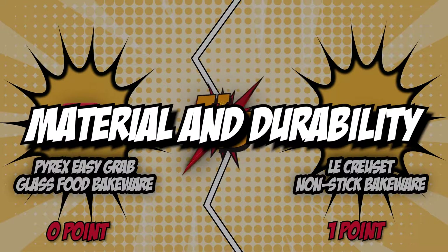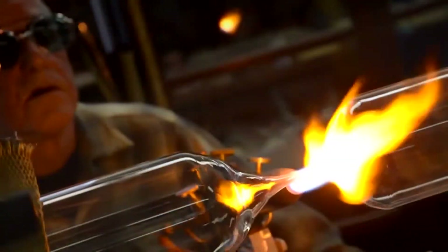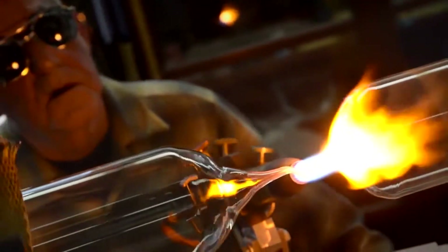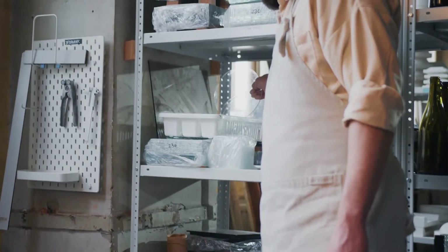The second category that these two brands will be going toe-to-toe with is their material and durability. Another thing to consider when choosing a baking pan is the material used to make them. With metal, glass, silicon, and more options available on the market today, it's easy to feel overwhelmed. Luckily, we only have to look at two products today, so we can effectively discern which is the better choice for certain applications.